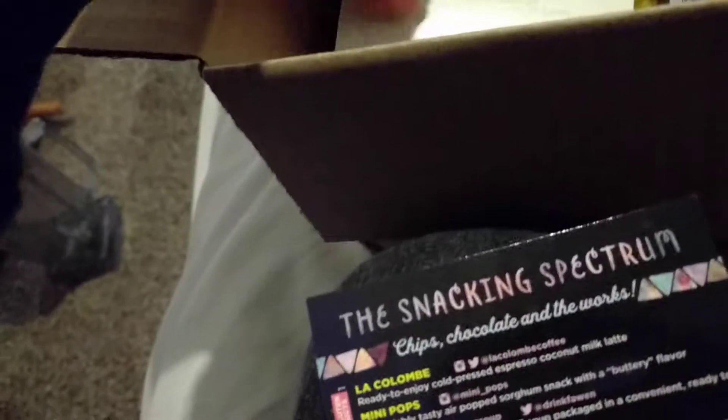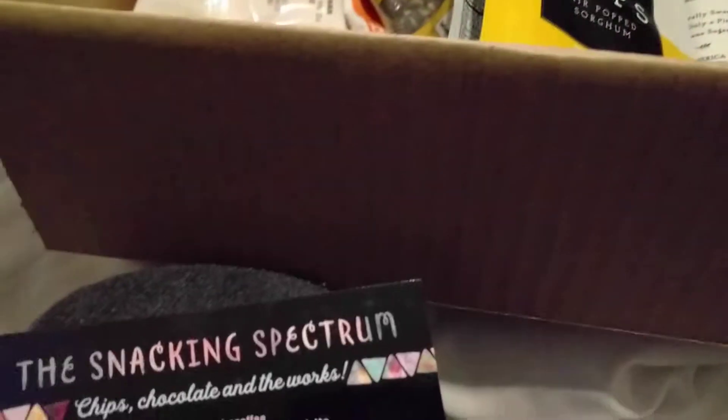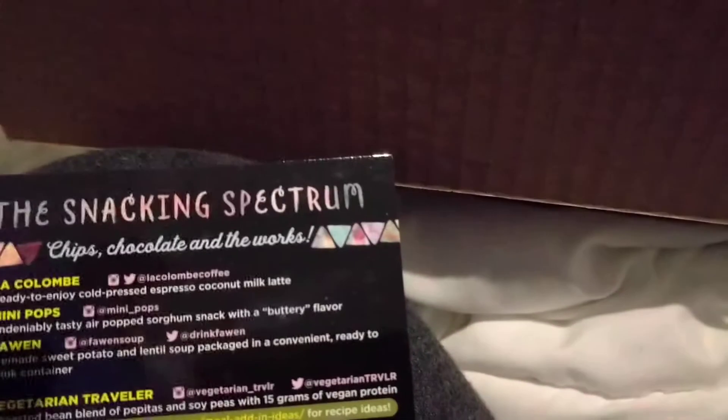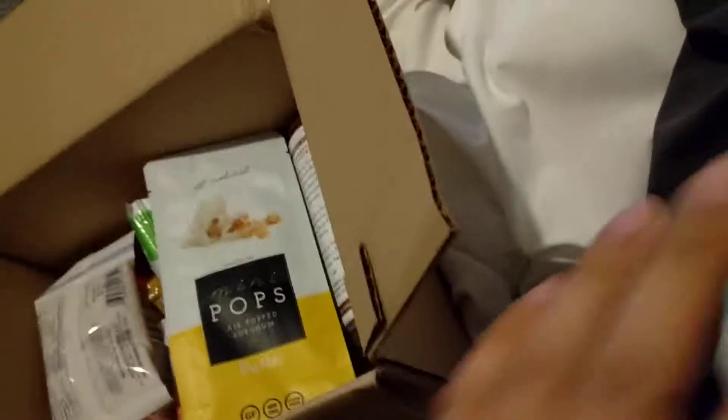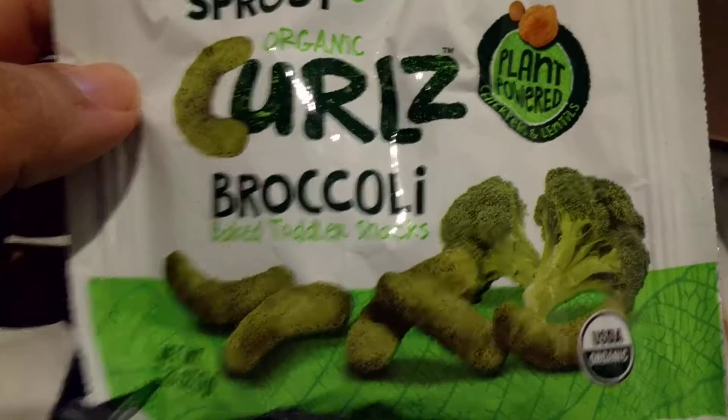Let's see what else. Tea — Gunpowder Detox. You get one little bag. Smells pretty good. Mini pops — these were pretty good last time. Corn fray. And what's this? Curls, broccoli — big snacks.